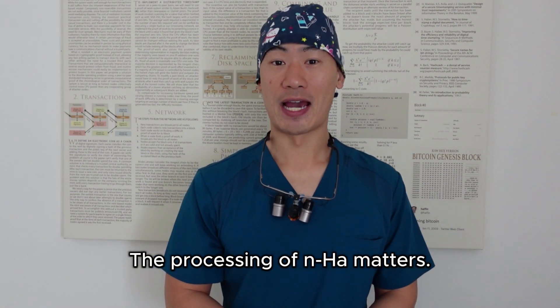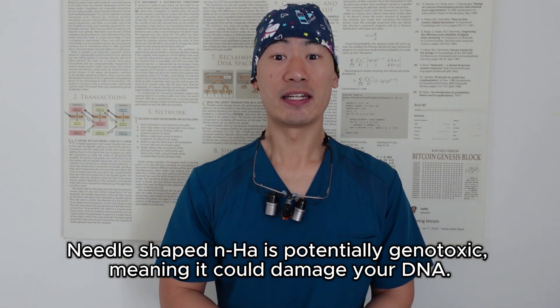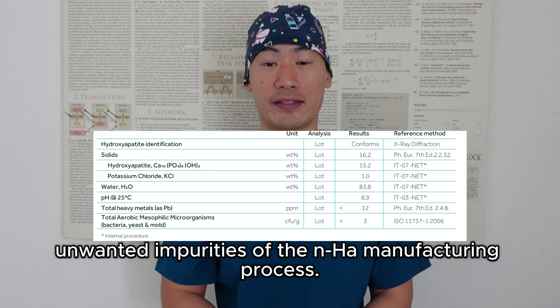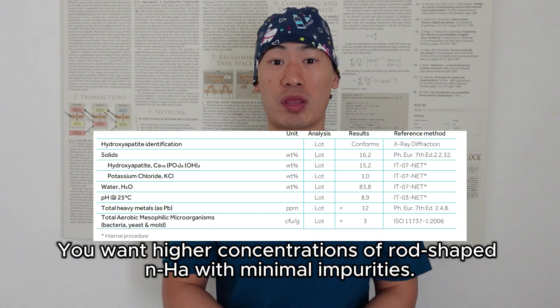The processing of NHA matters. Needle-shaped NHA is potentially genotoxic, meaning it could damage your DNA. Potassium chloride and heavy metals are unwanted impurities of the NHA manufacturing process. You want higher concentrations of rod-shaped NHA with minimal impurities.